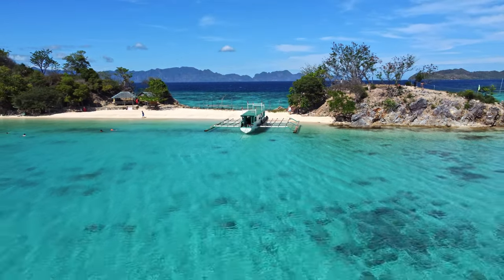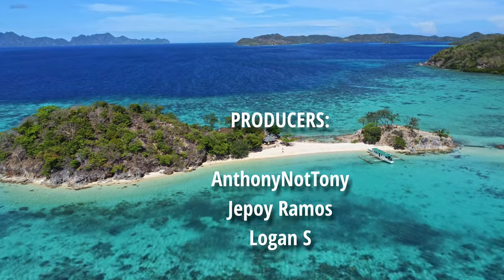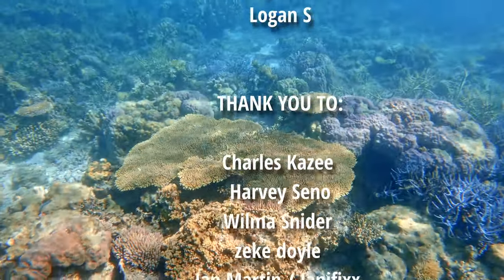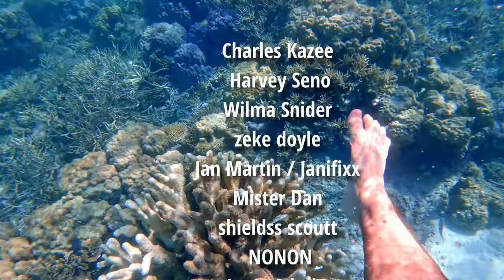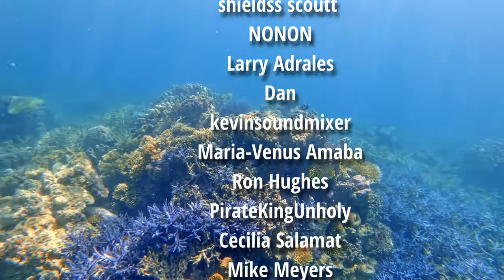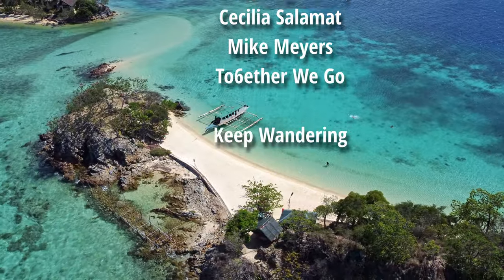This small, secluded island is just as beautiful as the last two, but oh look — it has a huge reef surrounding it. The snorkeling here should be amazing. Join us next time as we venture to the last stop of the island escapade tour. You can jump over there now by clicking the video on your screen.